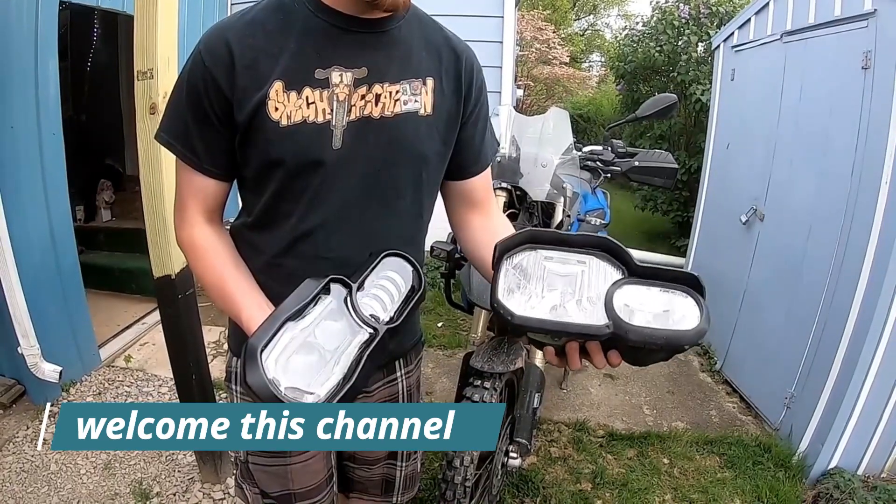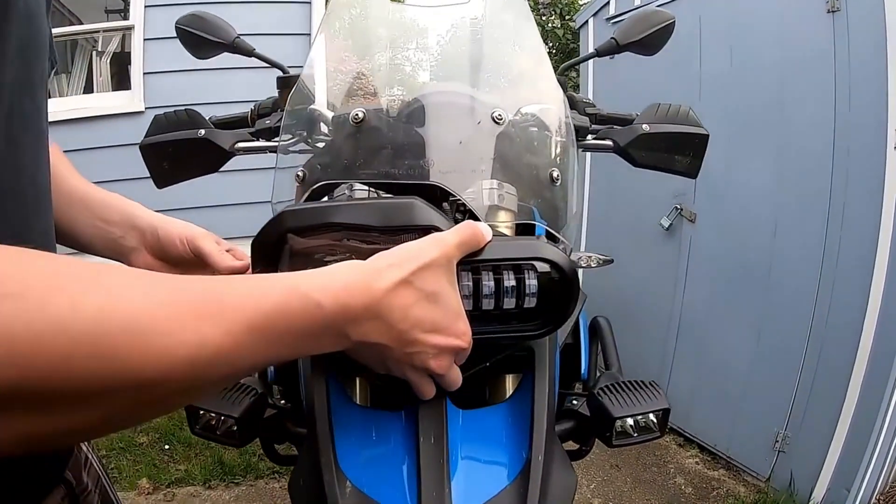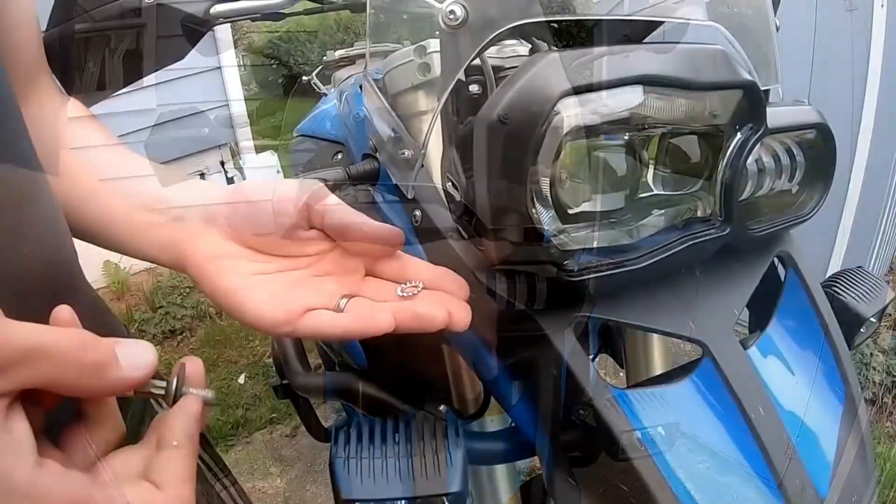Welcome to my channel. In this video, I will show you the Global Version Original brand new top best-selling smart motorcycle lights products on AliExpress.